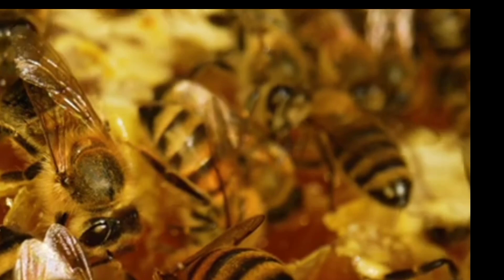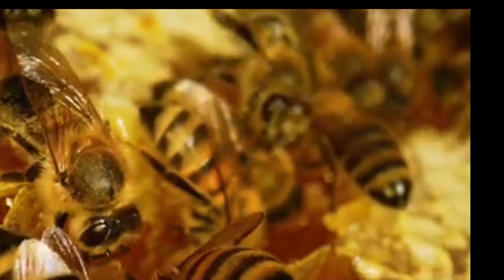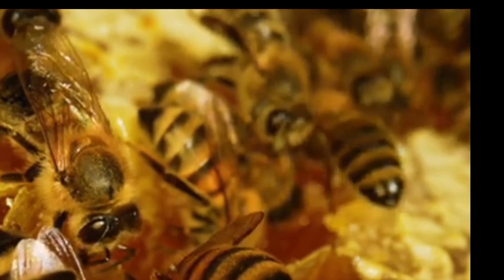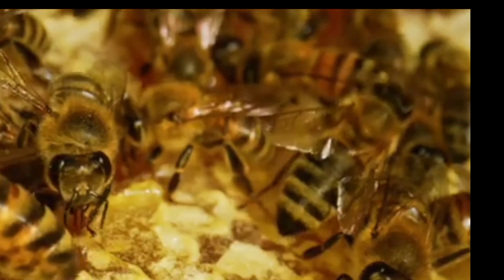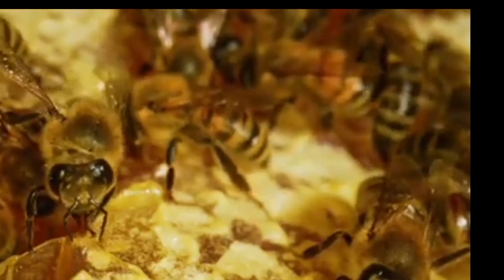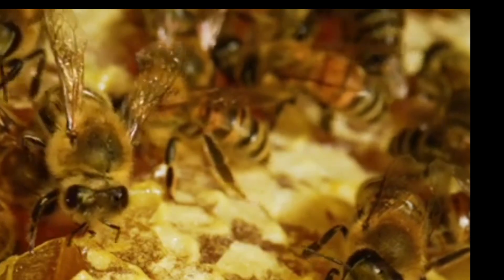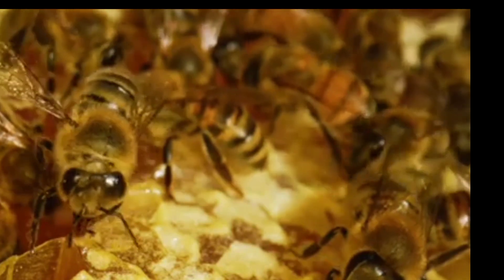The bees will all then fan their wings over the honeycomb to dry out the moisture. Once this is done, they will seal the honeycomb over, almost like putting a lid on a jar.